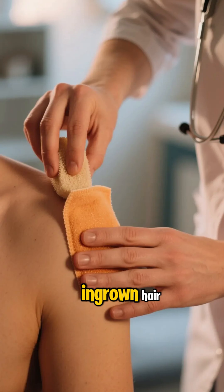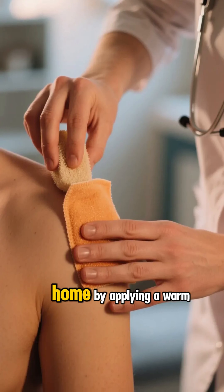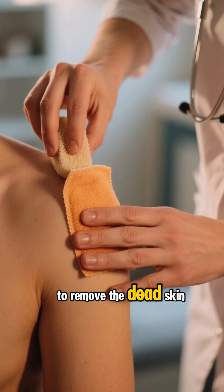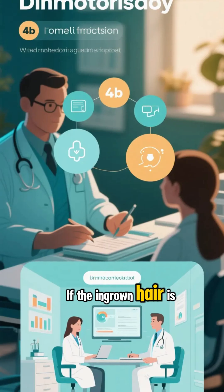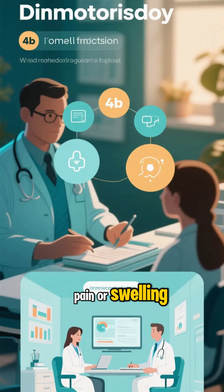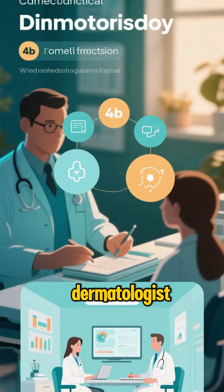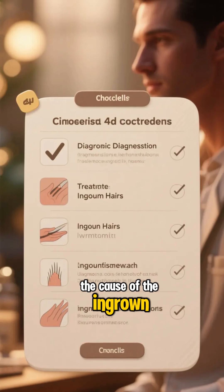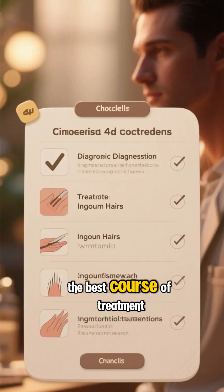If you suspect you have an ingrown hair, you can try to treat it at home by applying a warm compress or using a scrub to remove the dead skin. If the ingrown hair is causing pain or swelling, you may also want to see a dermatologist. They can help you identify the cause of the ingrown hair and recommend the best course of treatment.